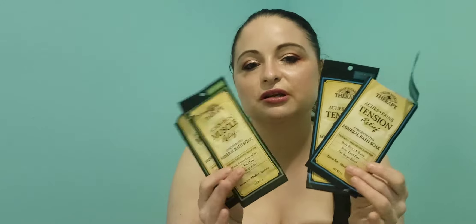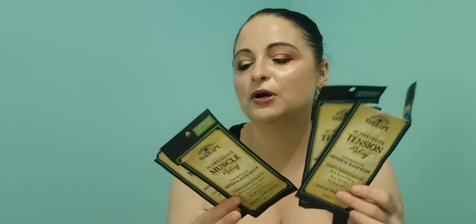The Village Naturals soaks are only a buck at the dollar store, or $1.99 at Walmart. I prefer the muscle relief over the tension, so I will continue to repurchase those, and I have several stocked up.